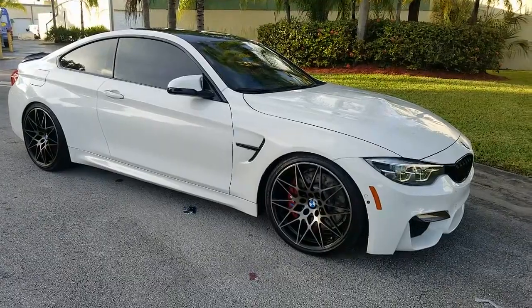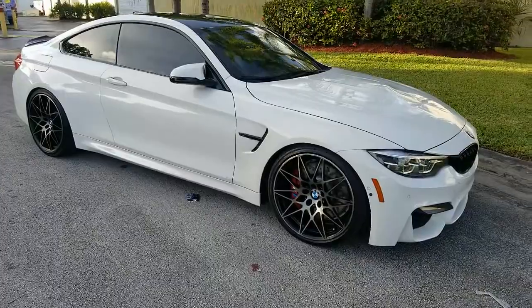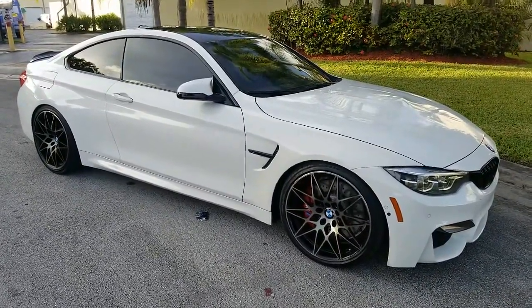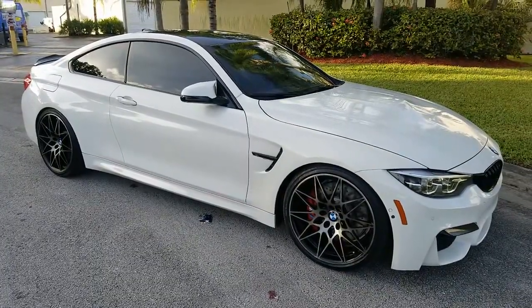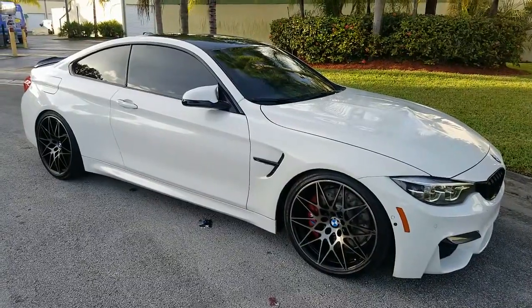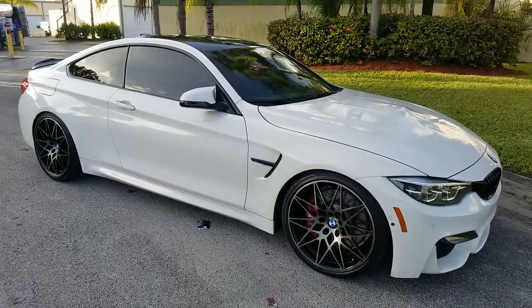That's going to conclude our video for this 2018 BMW M4 Coupe. Vehicle is in beautiful condition inside and out, really in outstanding shape. If you have any questions, please feel free to call 786-431-9046 or visit our website for more information at www.NovaAutoSales.net. Thank you for watching.